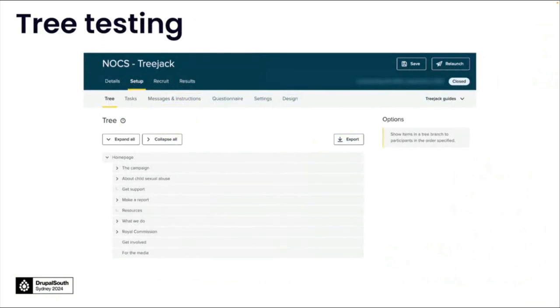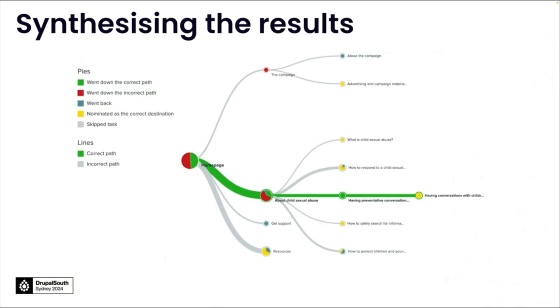Tree testing is a research method used to evaluate the findability of topics on a website. It consists of presenting the site architecture in plain text labels organised hierarchically. Participants are asked a set of tasks we defined earlier to find something on the site using a deconstructed outline of the site. In this case we used Optimal Workshop's Tree Jack for the tree testing. The test helped the project team understand if the labels selected for each page of the site can support users in navigating the content and finding the relevant information. The test challenged users with a set of tasks asking them to locate information by navigating through the site tree.